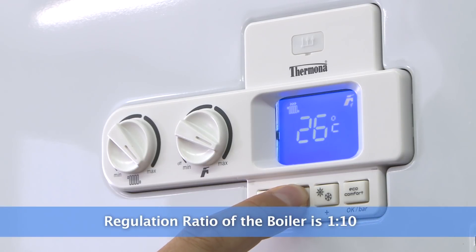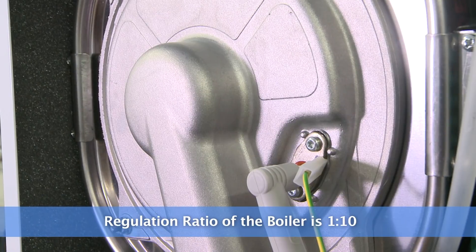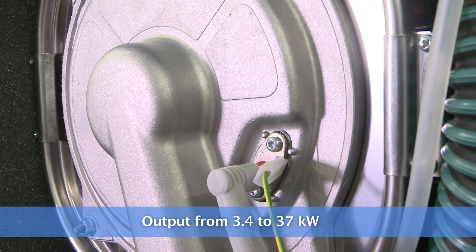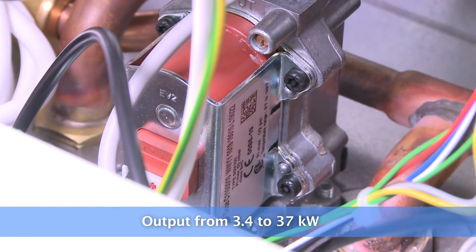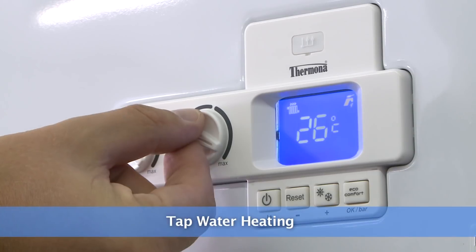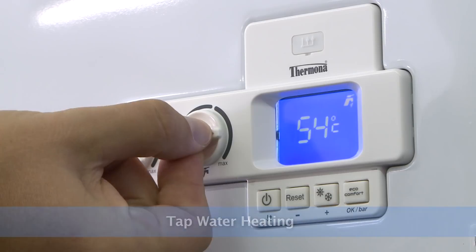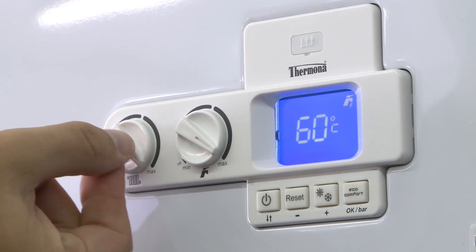The regulation ratio of this boiler is 1 to 10. This means that the range of output for the Term 35 series is from 3.4 to 37 kilowatts. The boilers can also be used to heat tap water, for which the maximum possible heat output is always needed.